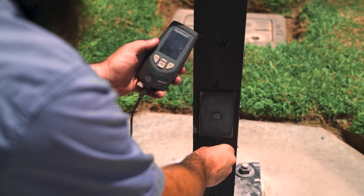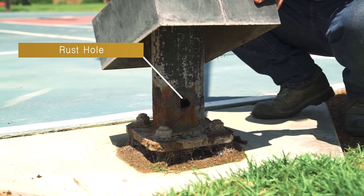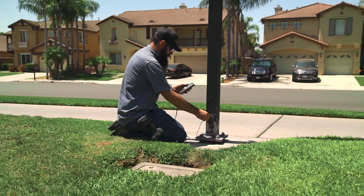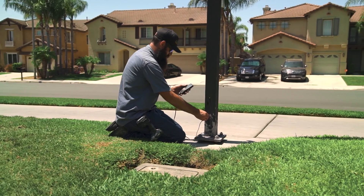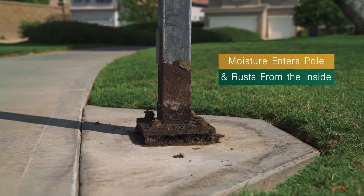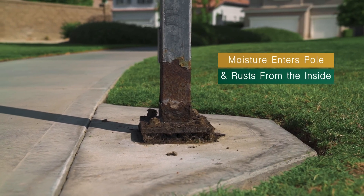If a section of the pole is thinner than it should be, it means the pole has rusted away at that section and is at risk of falling. Sometimes a pole can look perfectly fine from the outside but fail an ultrasonic test. This is because moisture enters the inside of a pole and rusts it from the inside out.